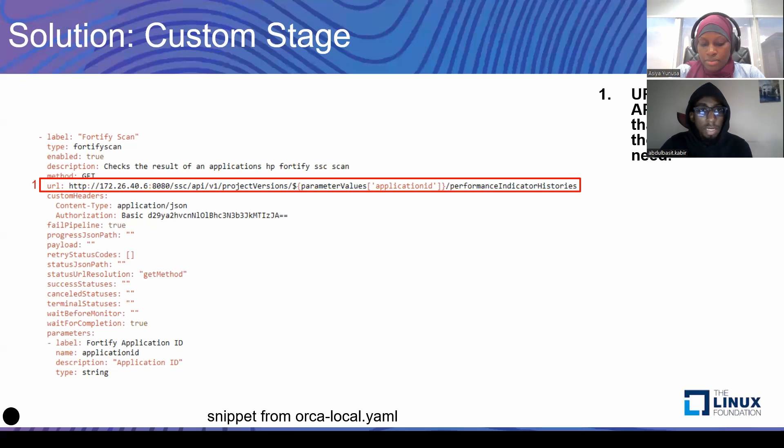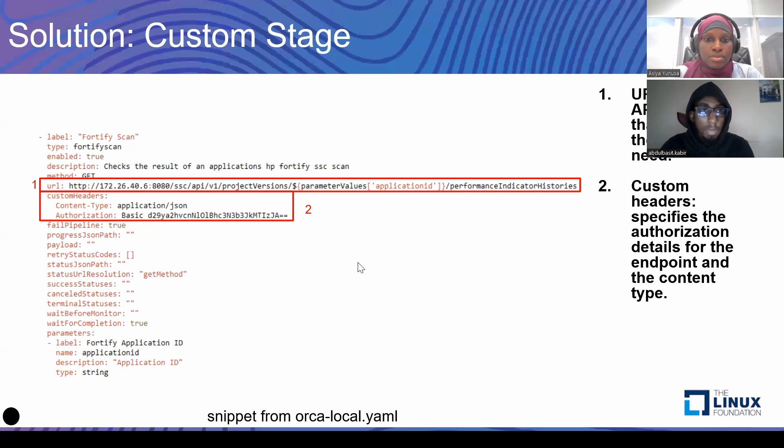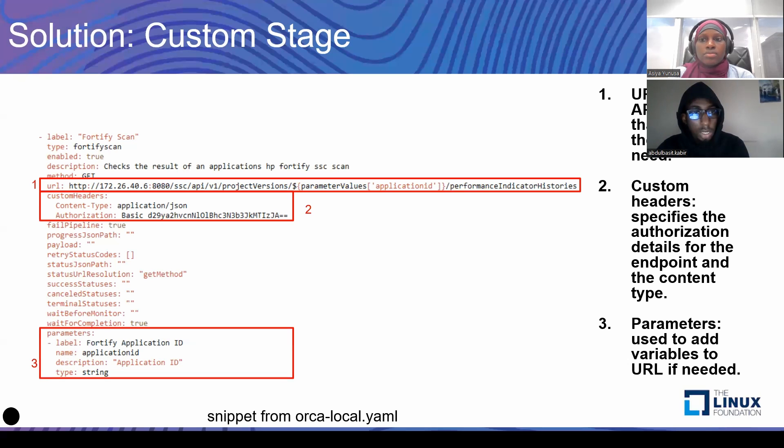We added a URL, which was basically the API call that Spinnaker makes to go and get the results. We also added custom headers, where you basically add any header specific to the external system. For us, what we had there was authentication. You could add other things like payload and status values. But for us, those things were not relevant to this particular custom stage — what we needed was to add parameters.